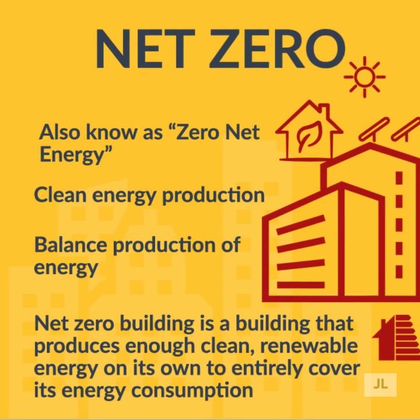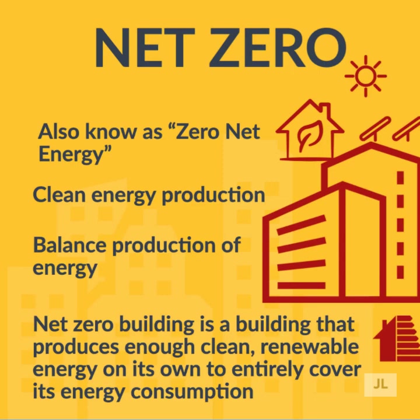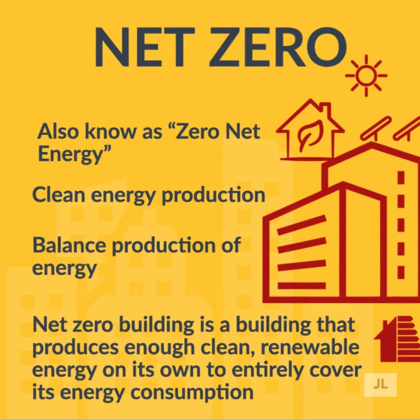In the Middle East, energy consumption is high in the summer when home dwellers are using their AC systems, while lighting and other equipment may have higher impact during other seasons. Because of this, any net zero calculation should span at least a year, in year-long increments, in order to balance out the seasonal variations.